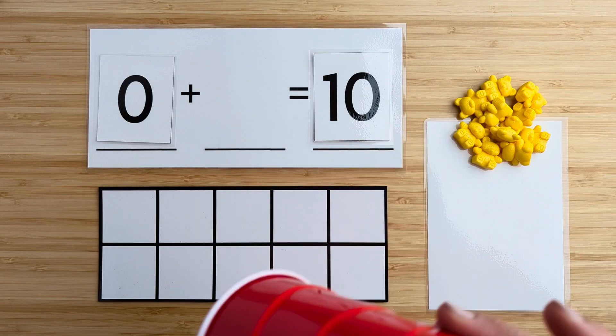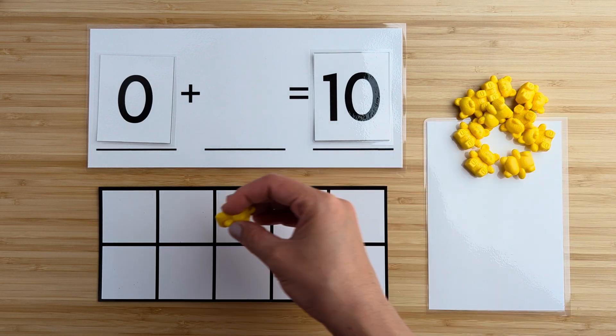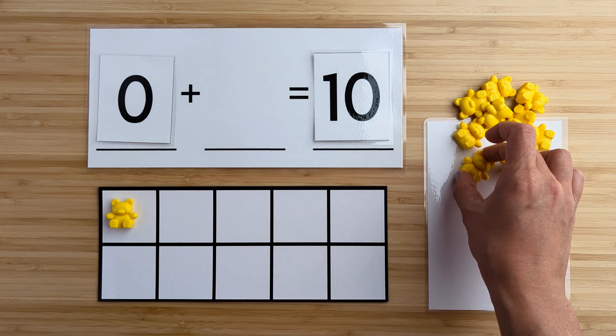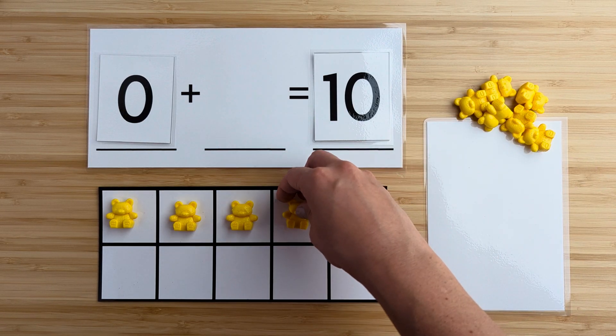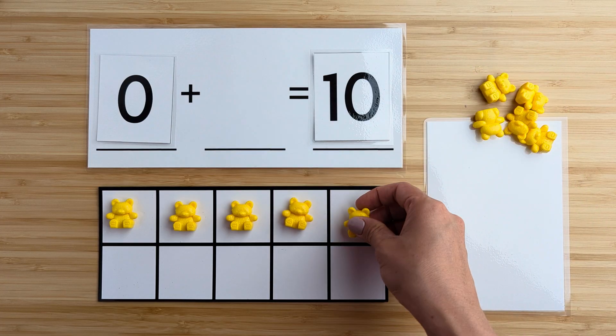Let's find out. One, two, three, four, five.